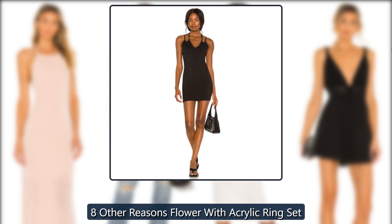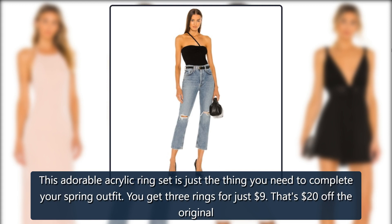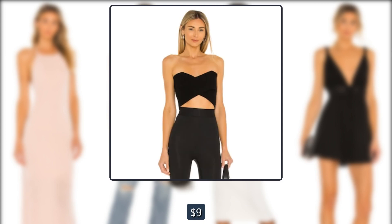Revolve 8 Other Reasons Flower with Acrylic Ring Set. This adorable acrylic ring set is just the thing you need to complete your spring outfit. You get 3 rings for just $9 — that's $20 off the original price. Such a great deal.